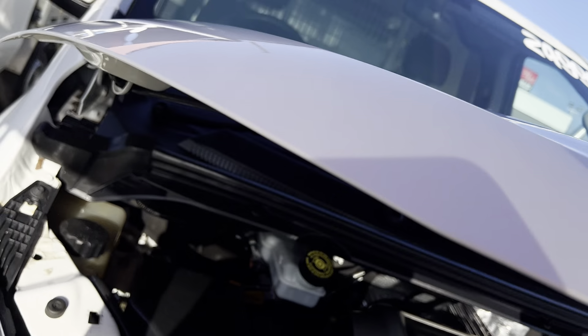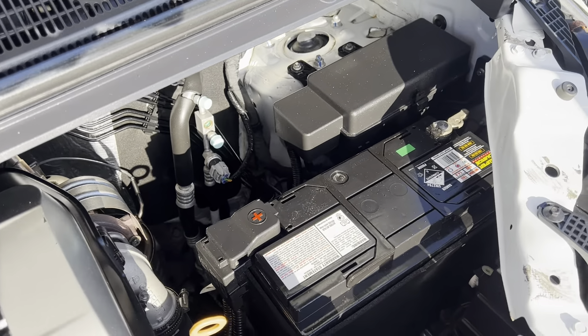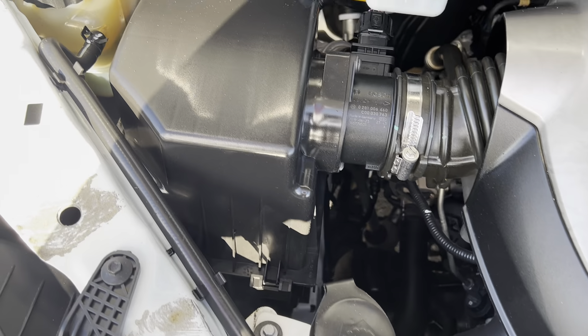Thank you so much for your inquiry. This vehicle is obviously a very, very popular vehicle at the moment because of the way it's priced. It's ready for immediate delivery — let's go. Let's have a look at the underneath here.